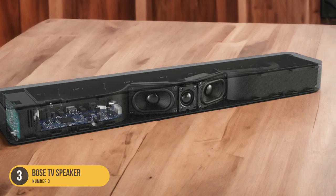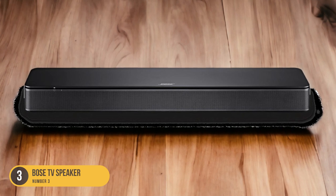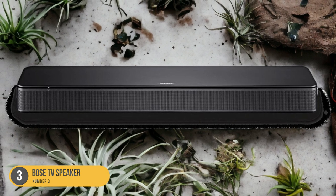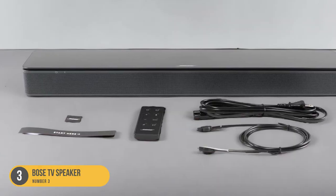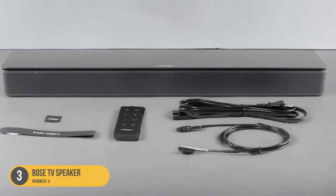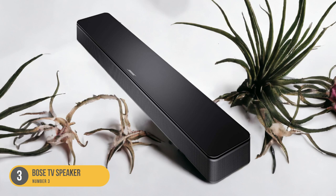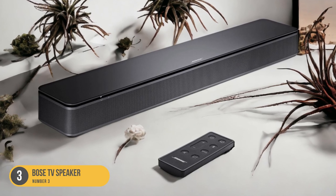One comparable option to the Bose TV Speaker is the Sonos Ray, especially for users already invested in the Sonos ecosystem. While the Ray lacks the low bass performance of the Bose TV Speaker, it still delivers balanced sound and clear dialogue reproduction. The Bose TV Speaker's compact size fits well in small rooms, and its multiple connectivity options — including HDMI ARC and optical inputs — ensure seamless integration with your TV and other devices.